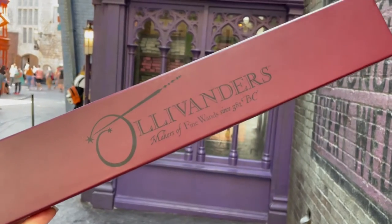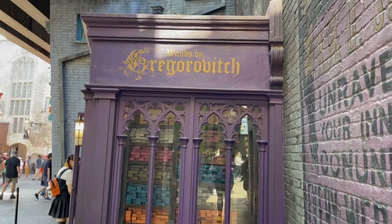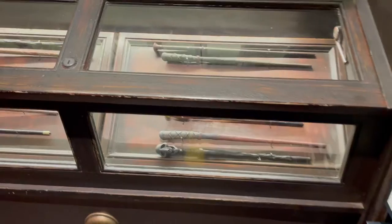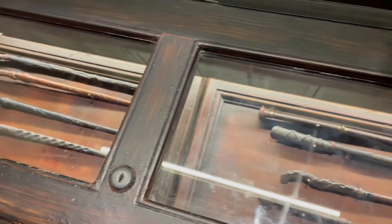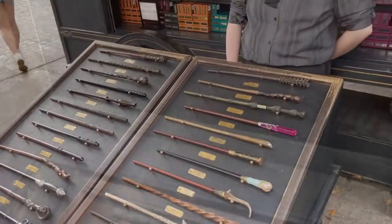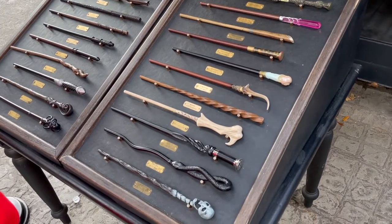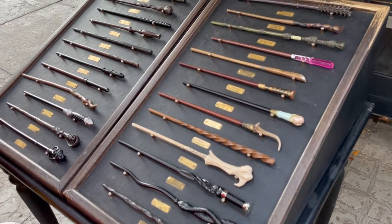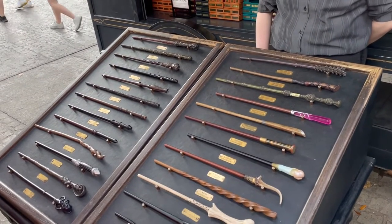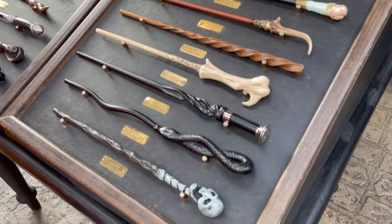Regarding the Ollivanders wand choosing experience — one lucky guest is chosen by Ollivander himself each show. A common question is how to increase your chances of being chosen. Most guests selected are right around 12 years old, as Universal is really looking for the young witches and wizards. That's the age when young wizards typically receive their letter of acceptance to Hogwarts and are getting their wands ready for their first day of class.